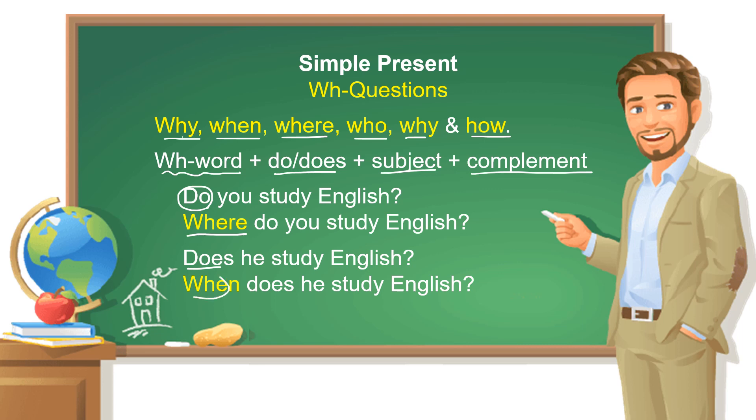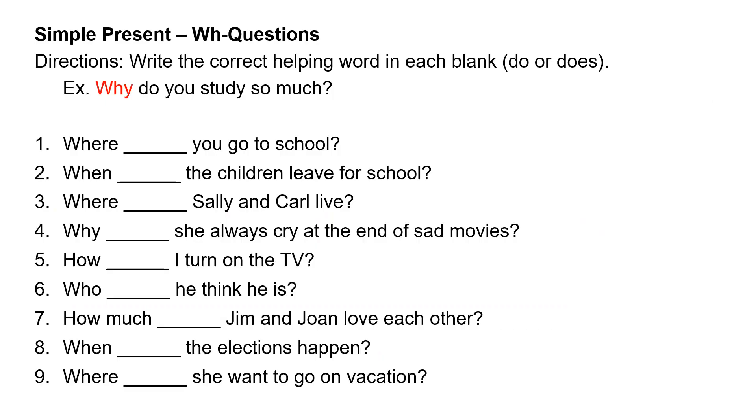When does he study English? In this exercise, we are going to have 20 WH questions, and then 40 additional mixed questions. Direction: write the correct helping word in its blank — do or does. We start with the question word, and if the subject is 'you,' we use 'do.' So: why do you study so much?